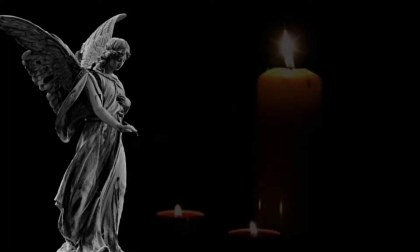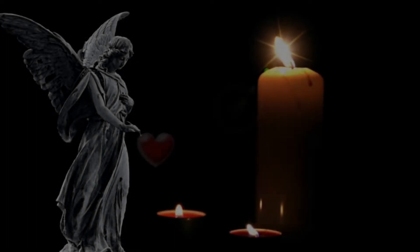Firstly, why do we do it? In most countries, it's a sign of respect for a person or persons who have died — a symbol of mourning, distress, or salute.